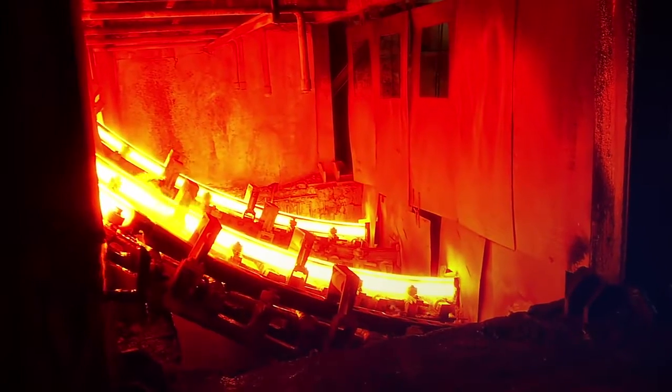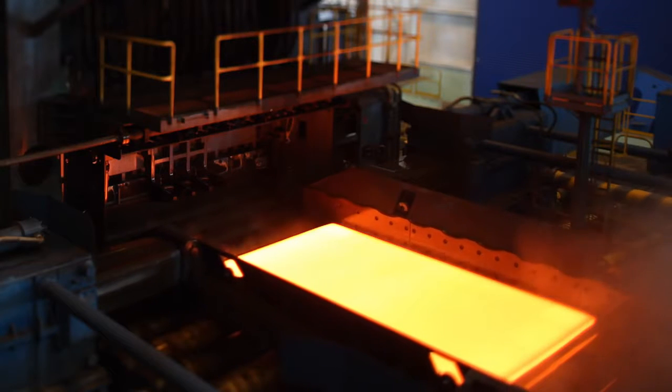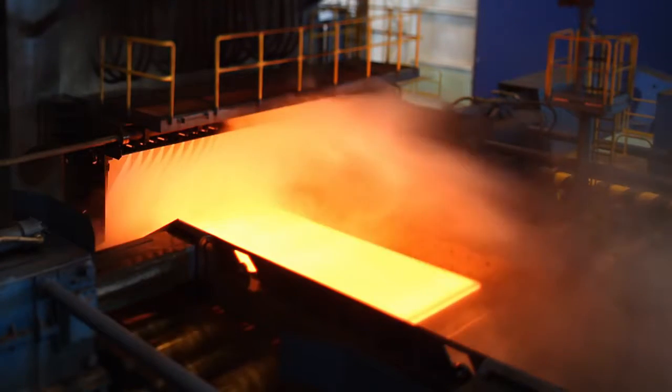Steel can also be shaped into different shapes relatively easily with a bit of energy put into it to heat it up and shape it. When steel is a big chunk of material — and we're talking quite a large piece — you need to shape it into something that's more usable.